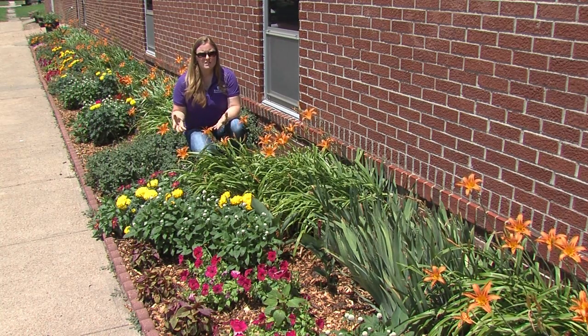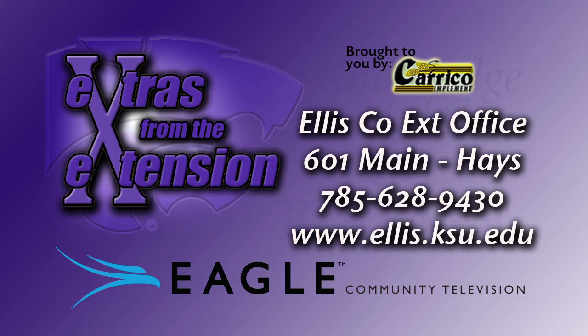If you have questions about what flowers are on the Prairie Star annual flower list, or questions about what types of perennials might grow in our area with minimal care, please contact your local Extension office for more information. We have those lists available for everyone to come by and pick up, or they're on our website. Reporting for K-State Research and Extension and Eagle TV, I'm Holly Dickman, Ellis County Horticulture Extension Agent.